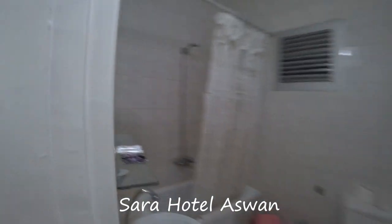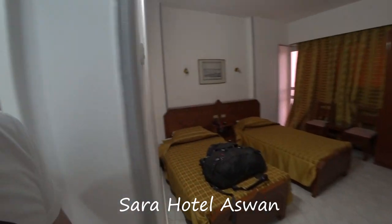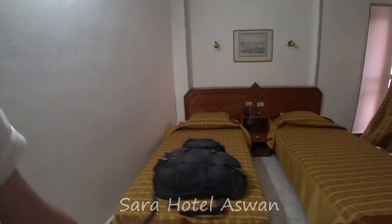My hotel room in Aswan: bathroom, quite standard. Two beds, TV. The minibar is probably full of delicious drinks... nothing.